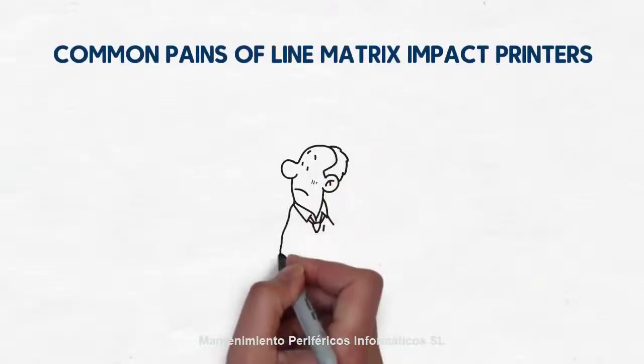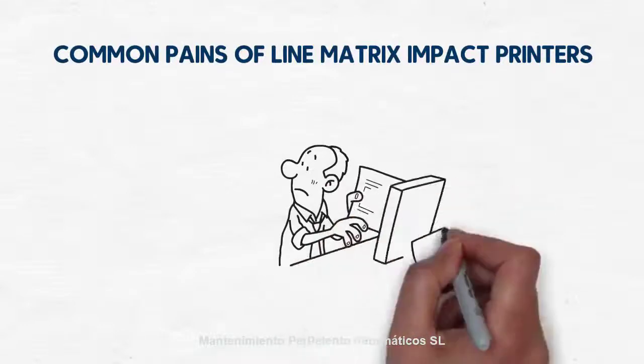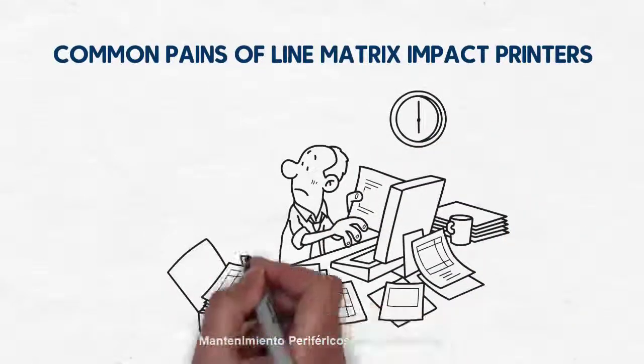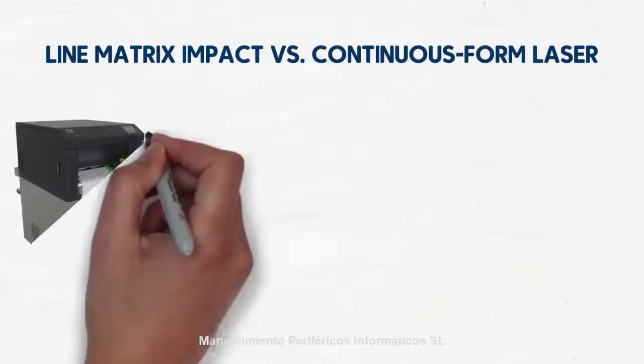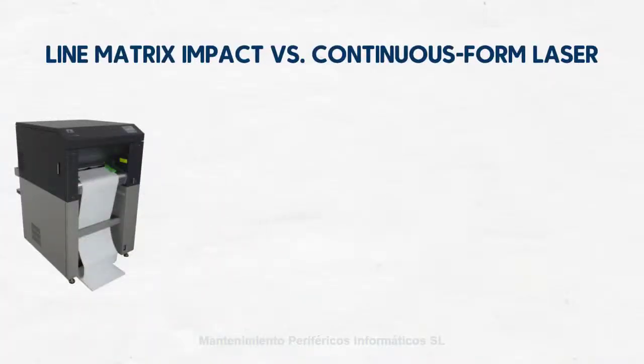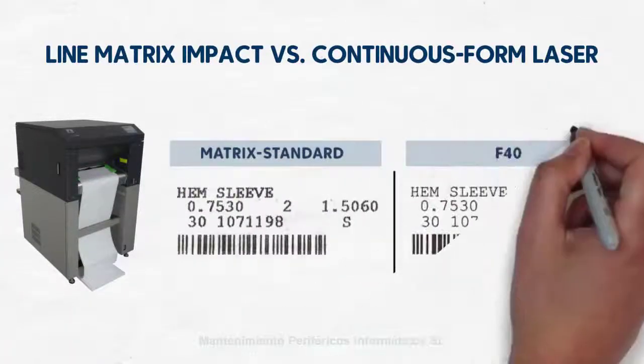With typical line matrix impact printers, printing readable barcodes becomes more difficult if the ribbon gets overused and print quality decreases. This can cause problems within the application and result in time loss and cost-intensive rework. The differences between line matrix impact and continuous form laser technology are dramatic.